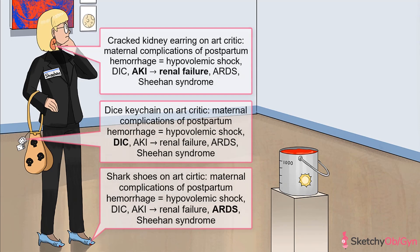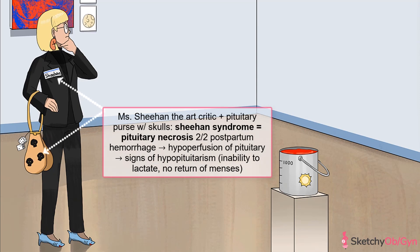And finally, Sheehan syndrome. Sheehan syndrome, represented by this art critic Ms. Sheehan, is when lack of blood flow to the pituitary causes pituitary necrosis that can manifest after delivery as inability to lactate and no return of menses. Wow, look at her purse — a pituitary bag covered in skulls. Woman knows how to coordinate.